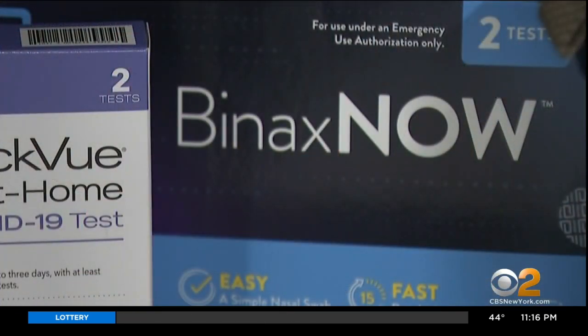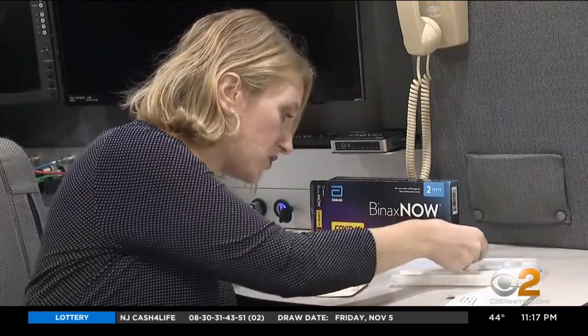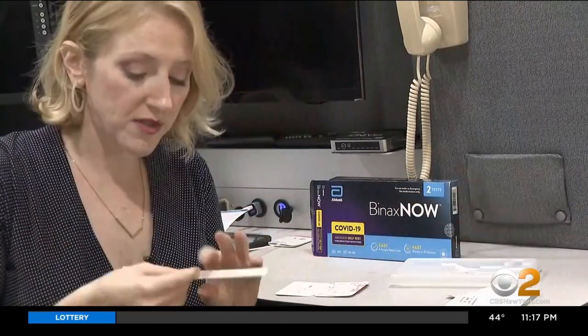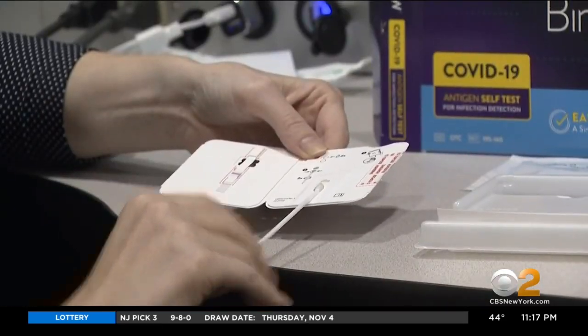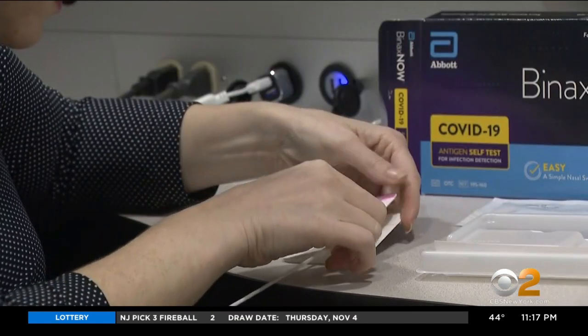We tried Abbott's Binax Now, which delivers results in 15 minutes. The drops are in. Now we're taking the swab. You insert the swab into this card and twist three times. And then we're going to close it. I am negative for COVID-19.